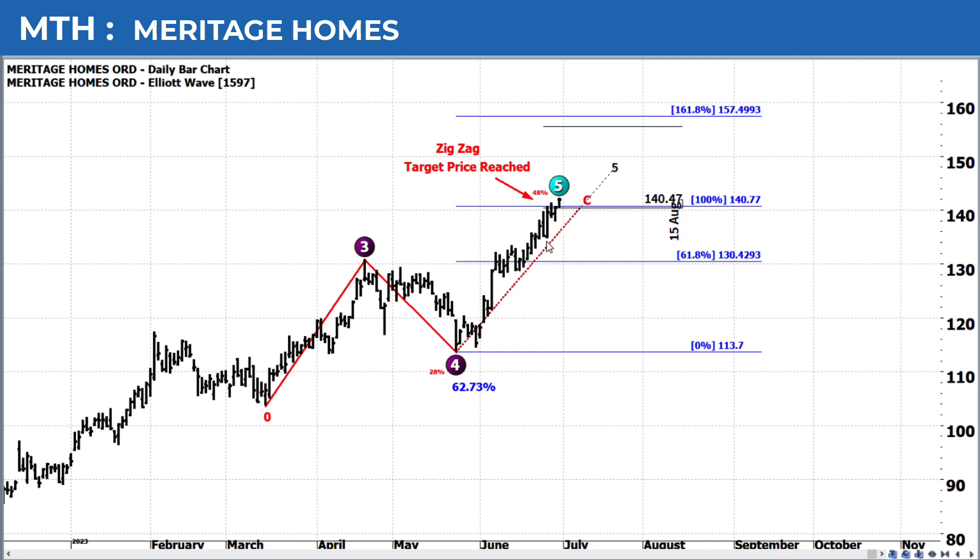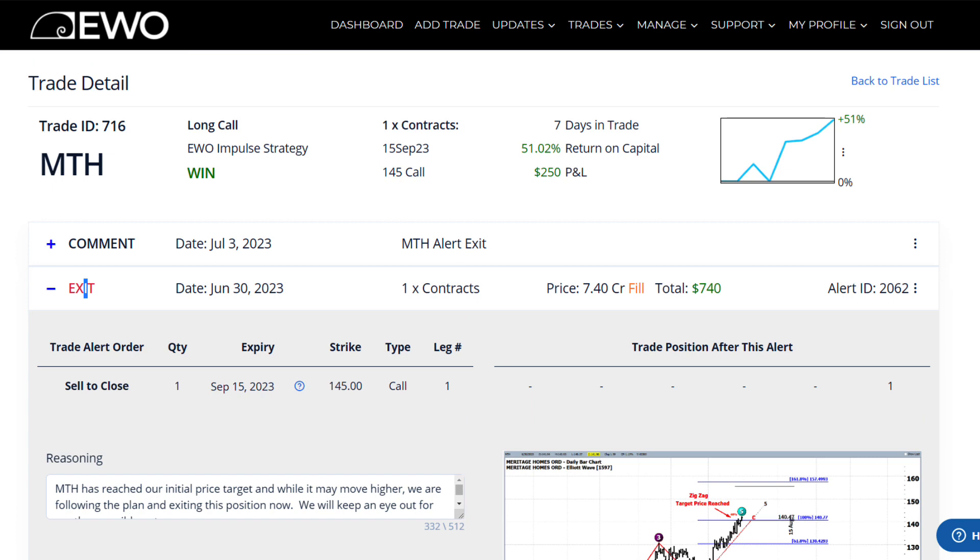Once you hit your target, you say okay, the trading plan that we originally had has been hit, so we're going to go ahead and exit this position. The result of this trade generated a really nice 51 percent in just seven days, and when you look at the mark-to-market graph you can see that this trade never went below the zero line — so there was never any pullback in this position.